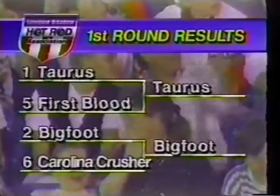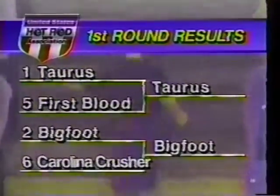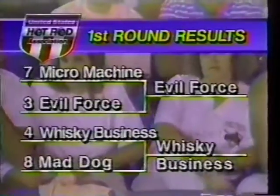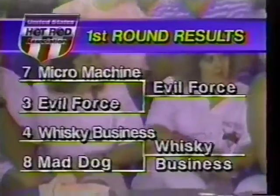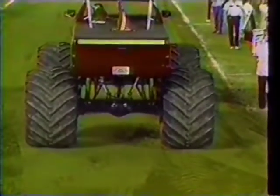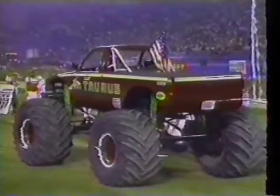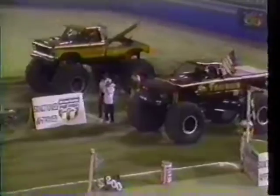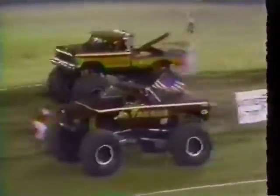On the replay, Ken Deppie in good shape, straight to the cars, wheels pretty squared up on the final set as he hits the cars, gets up in the air, and goes on to victory where he'll advance into the semi-final round of monster truck competition from the Pontiac Silverdome. So we've completed one round with Taurus beating First Blood — he'll meet Bigfoot next after Bigfoot dispatched Carolina Crusher. The other half of the bracket will find Evil Force coming back, Evil Force beat Micro Machine, so now he'll go up against Whiskey Business, the victor over Mad Dog.